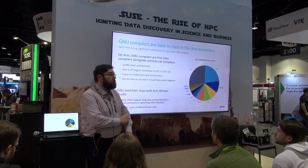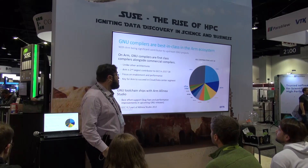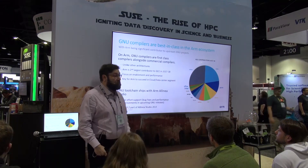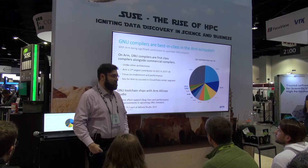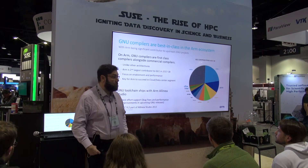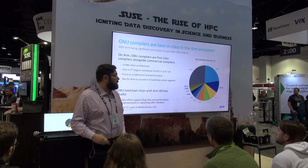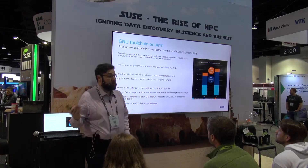ARM is actually a major contributor to GNU. Looking at the number of commits and lines of code changed in 2017-2018, ARM is actually the number two contributor to this project. When people ask why the GNU compiler is going faster than LLVM, the answer is that we've done a good job because we also optimize GNU. We ship GNU as part of ARM Linear Studio and also provide best effort support — if you have our solution and find some issues with GNU, we will try to resolve your problems. ARM's investment in the GNU project benefits the infrastructure segment, the mobile segment, and other areas.